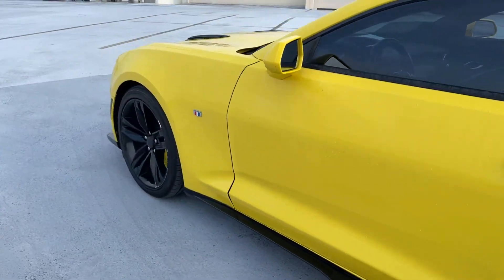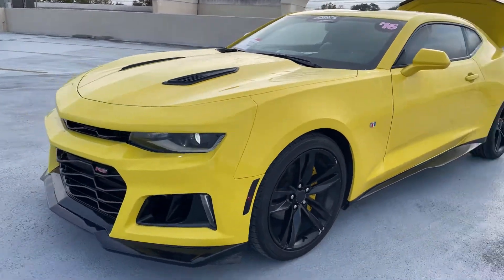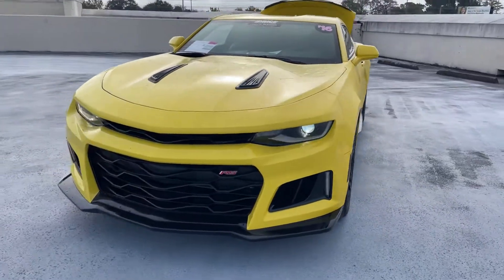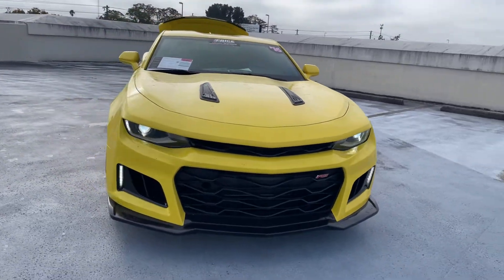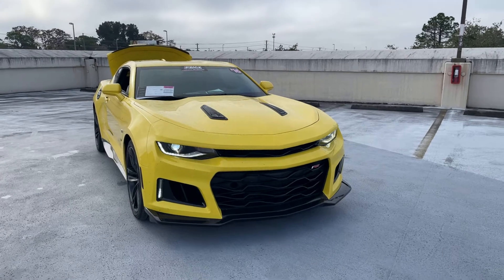This vehicle is powered by a 3.6 liter V6 engine, so it's got power. And like all pre-owned vehicles at AutoNation Cadillac, it has a 5-day, 250 mile money back guarantee.